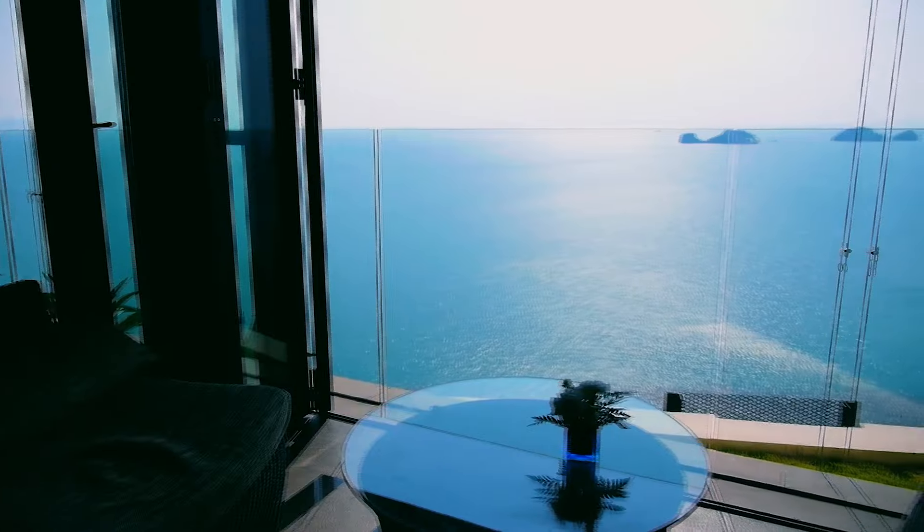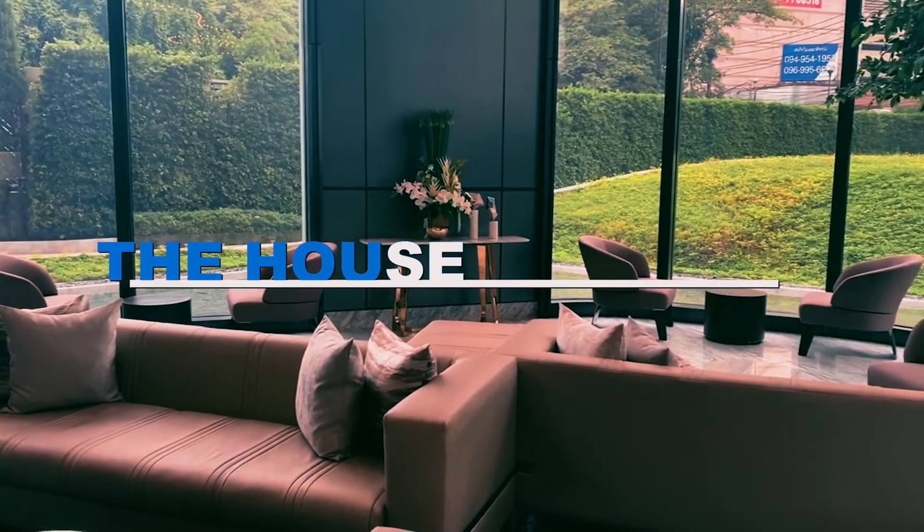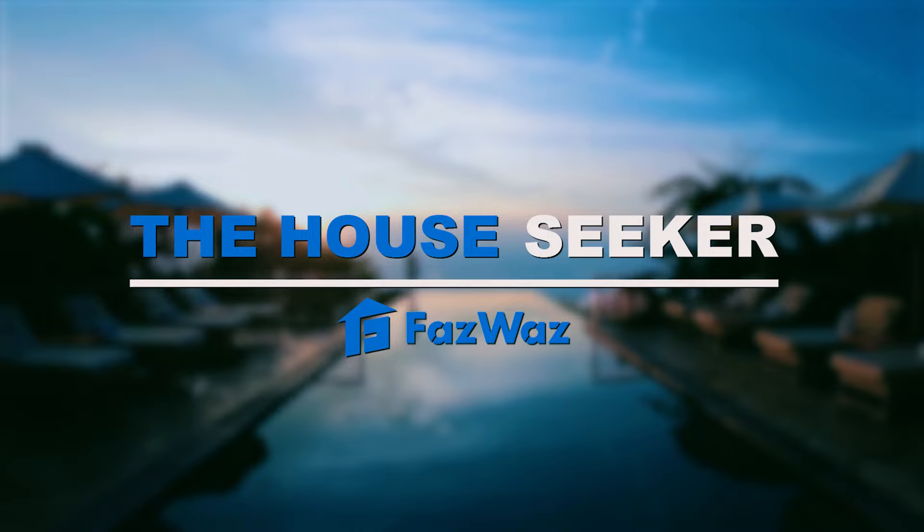Get tired from the chaos of big city? Let's get away to Hua Hin and unwind yourself in the most romantic pool villa, Sivana Hideaway. Hello everyone, it's Wan from Fast Fast and welcome to The House Seeker. Today I will be taking you on a tour to one of the most romantic pool villas, impressed by the mountain range and beach vibe of Hua Hin, Sivana Hideaway.